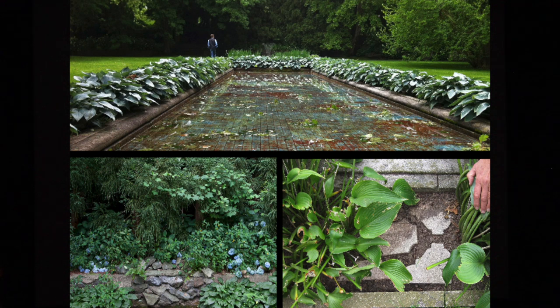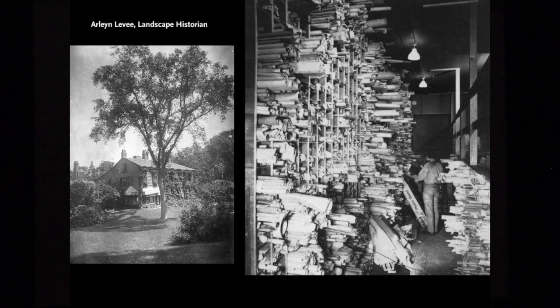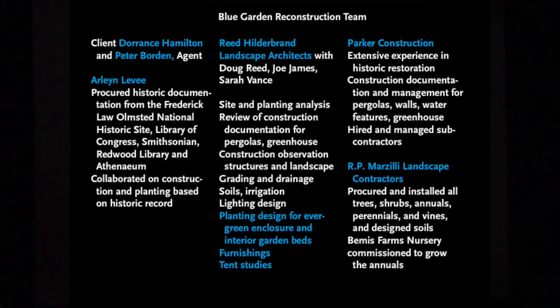We had been told it was the most important garden in Newport — we kind of scratched our heads. But the historical documentation that James already referred to has been done. Arlene Levy was our landscape Olmsted historian, a brilliant woman who found all of the original drawings, correspondence, and plans that we used to recreate this garden.